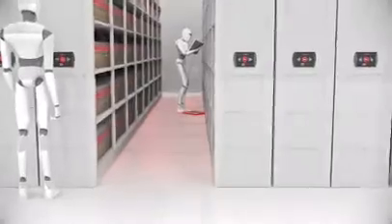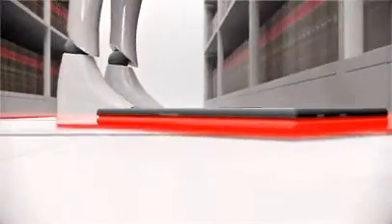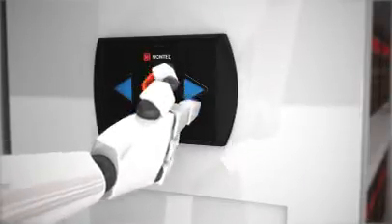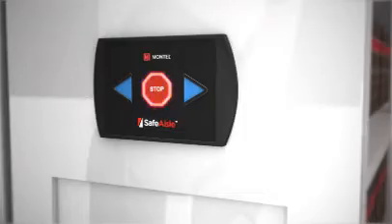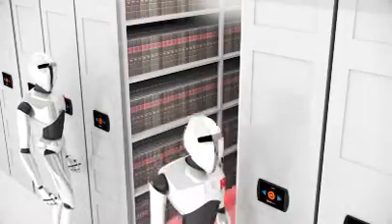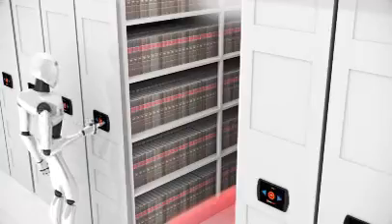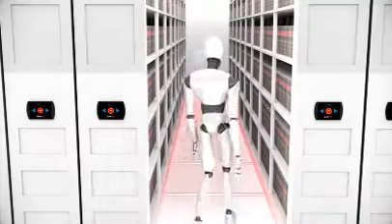LED guard technology detects you and objects at all times. There is no reset button and no way to override the system. Safe Aisle offers you complete safety, detects aisle use, and protects objects anywhere in the aisle at all times.